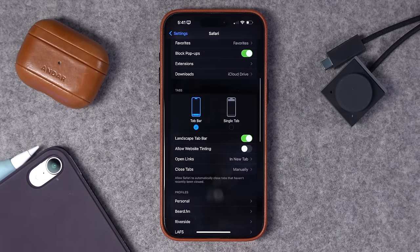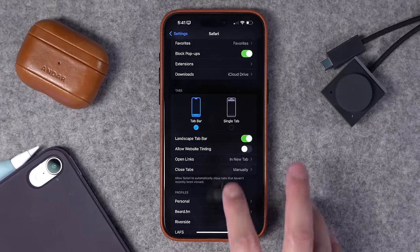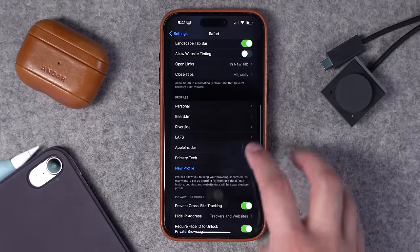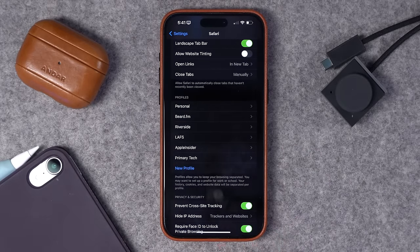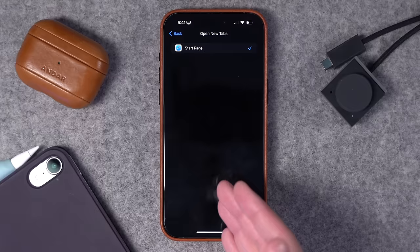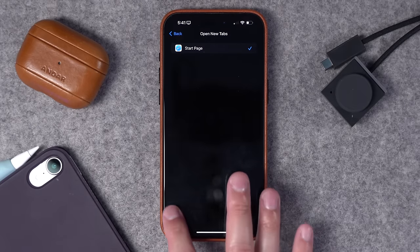Scrolling down, in iOS 16 there was the change in Safari that moved the tab bar down to the bottom. If you prefer the old style, you can toggle that and move it back up to the top. New in iOS 17 is Safari Profiles — I have multiple profiles and I absolutely love them. If you go into a specific profile, you can choose the icon, the color, and the favorites it's using. These do sync across devices so be mindful of that. I still wish we had the option to open a new profile page with start tabs or favorites specific to that profile, but I'm all about Safari Profiles.